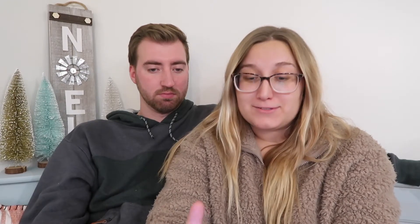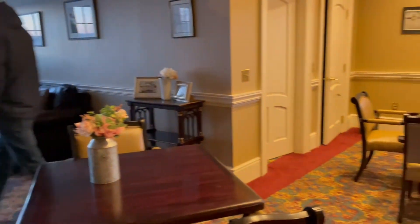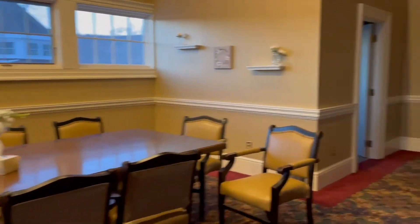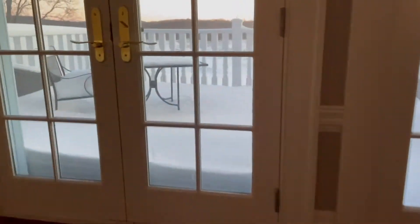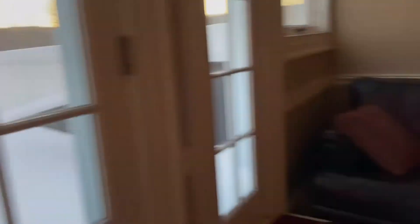Then we went to the bridal suite and this really spoke to me because it was really big — lots of couches, a bathroom that even has a shower, which, hey, you may need it. It had a huge table. Overall, just super convenient for the day to have that much space with my girls and everything. And it had this balcony attached, which is really nice for taking pictures before you go see anyone, so you can take pictures on your own with privacy.